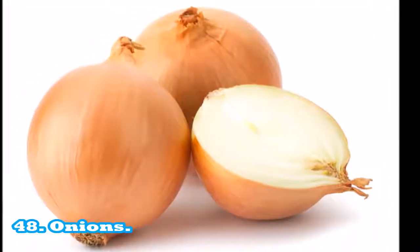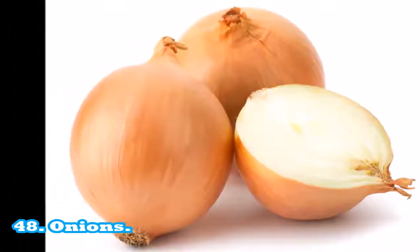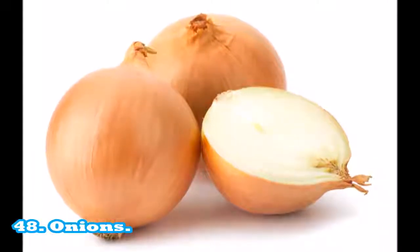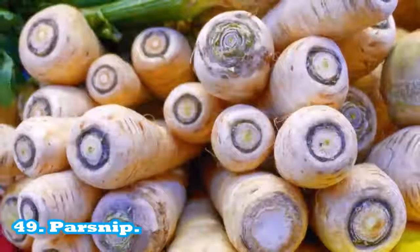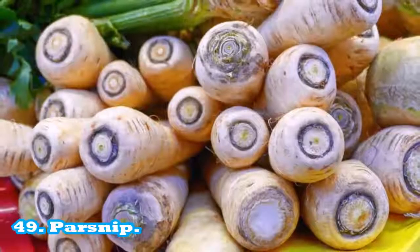Onions: one serving equals 85 g or a half medium onion. Source of vitamin C: 10% recommended daily intake per serving. Sodium free: 0 mg per serving. Fat free: 0 g per serving. 49. Parsnip: a half cup serving of parsnips has 55 calories. It provides a source of fiber, vitamin C, folate, and manganese.